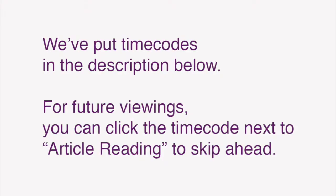Repeat these steps to improve your grasp of Japanese expressions as well as reading comprehension, listening, and speaking skills. We've also put time codes in the description below so that for future viewings, you can click the time code next to article reading to skip ahead.